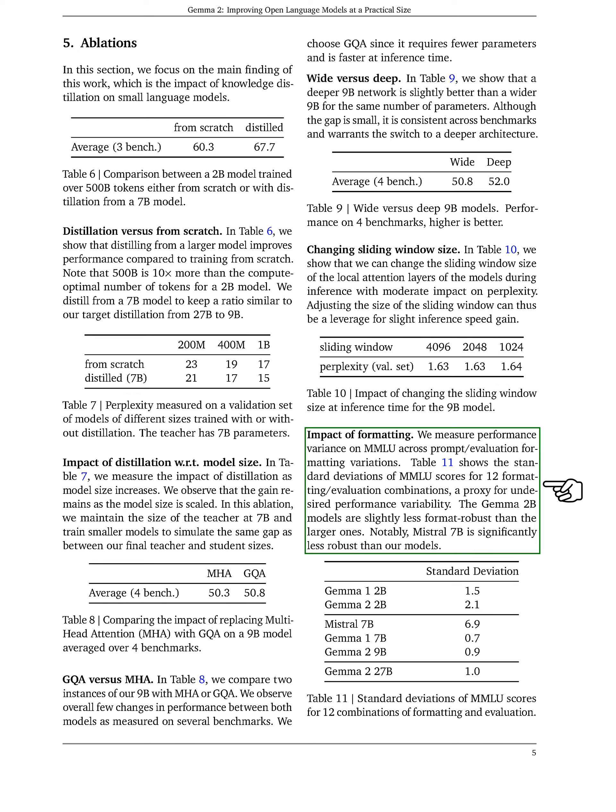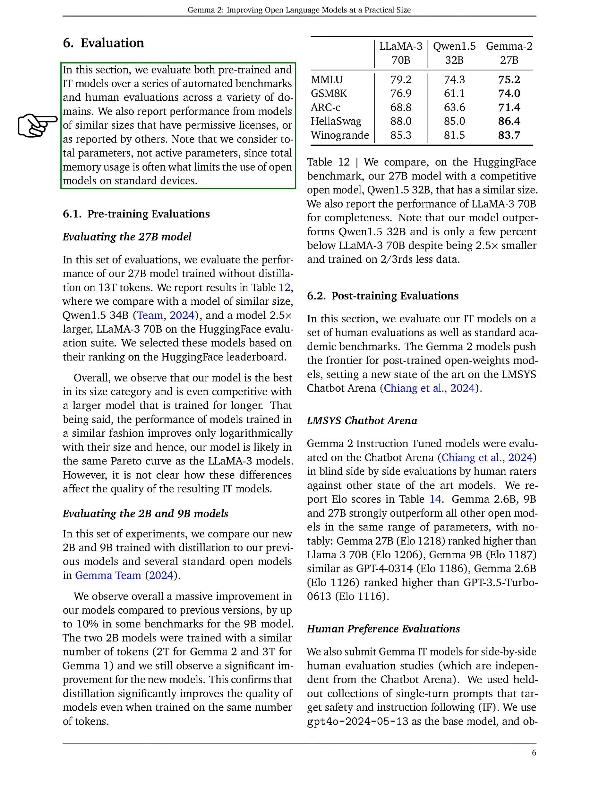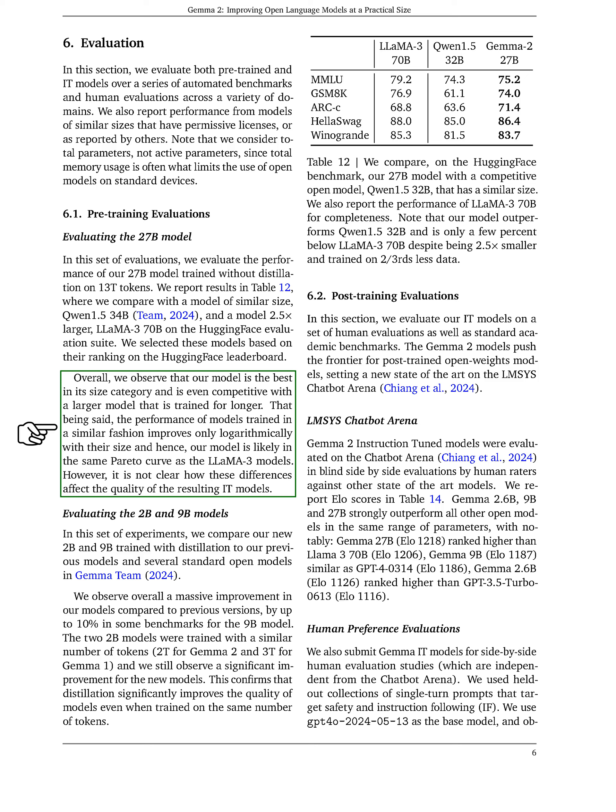Regarding formatting, we assess how different prompt and evaluation formats affect performance on the MMLU benchmark. We find that our smaller models are somewhat less robust to formatting changes compared to larger models, with Mistral 7b being notably less robust than ours. In the evaluation section, we assess both pre-trained and instruction-tuned models across various automated benchmarks and human evaluations, including performance comparisons with similarly sized models that have permissive licenses. When evaluating our 27b model, which was trained without distillation, we compare it to other models of similar and larger sizes. Our model performs best in its category and competes well with larger models, although performance improvements with size are logarithmic.